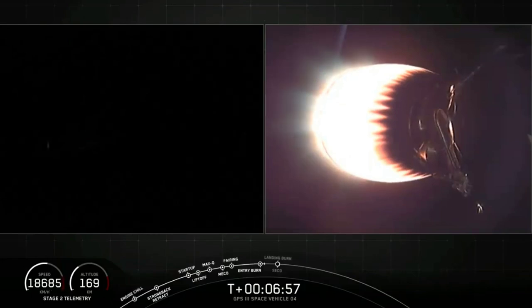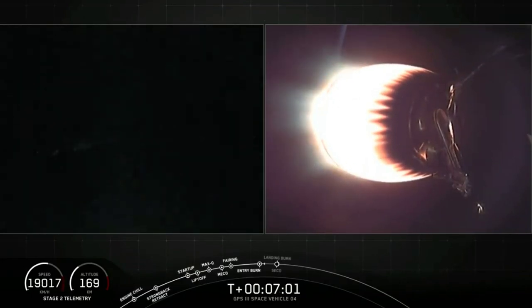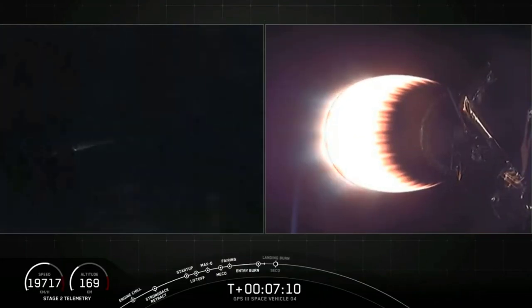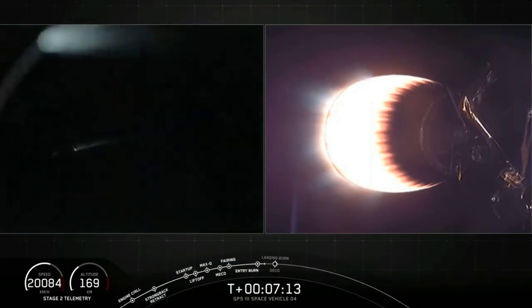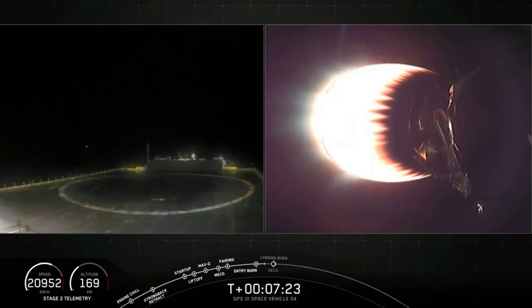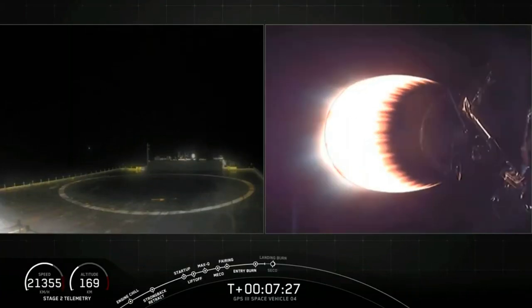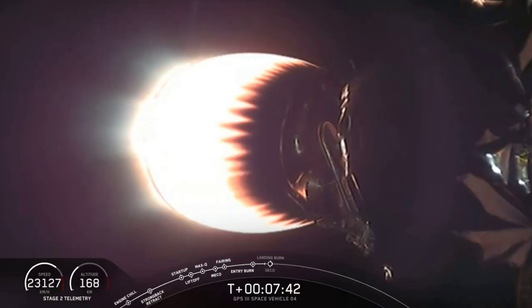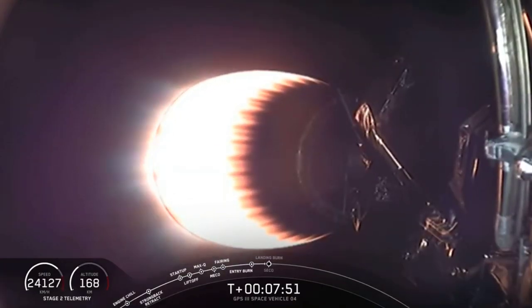Next up we have a couple major milestones happening back to back: the start of the landing burn for first stage, followed immediately afterwards by SECO-1 on second stage. SECO, which stands for Second Engine Cutoff, is where we shut down the MVAC engine to allow the second stage to coast, which preserves the fuel until we need it for the final burn to take us to our targeted orbit for the GPS-3 satellite. Then about 25 seconds after SECO-1, we'll hopefully have a nice view of the first stage touching down on Of Course I Still Love You. Stage two has entered terminal guidance. Stage one transonic. Just about 20 seconds away from those two events — the landing burn followed by SECO-1 on second stage.